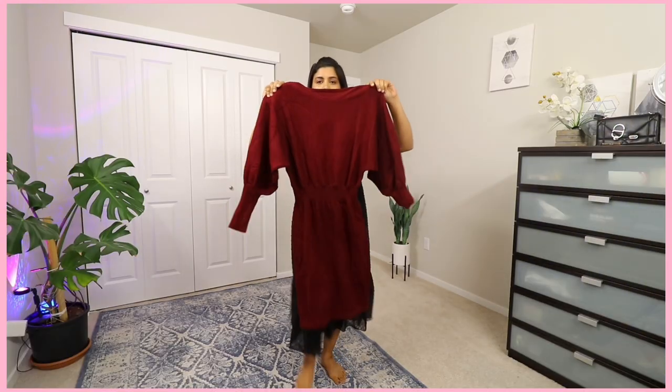The last dress — I have ordered it for winter. This is a very beautiful burgundy winter dress. And the quality, guys, it's like super high-end. You will get different colors here. The size I have taken is L. This was my $0 Temu haul.